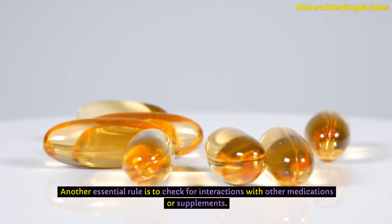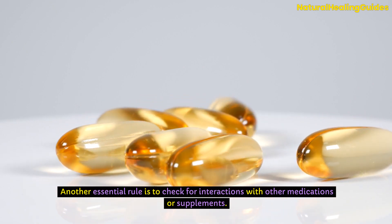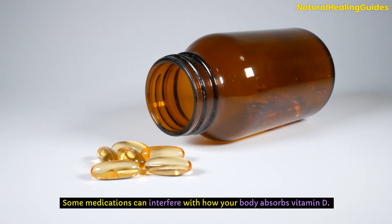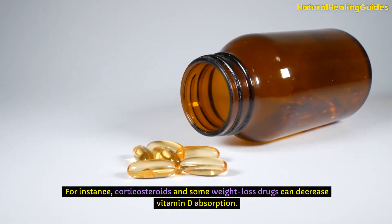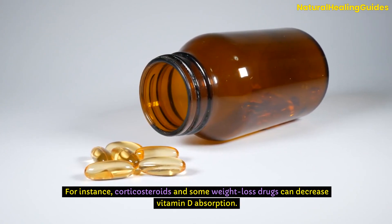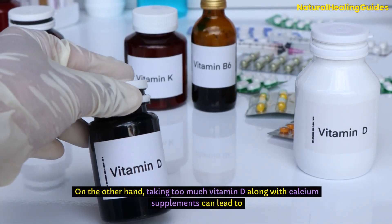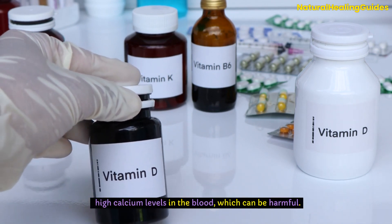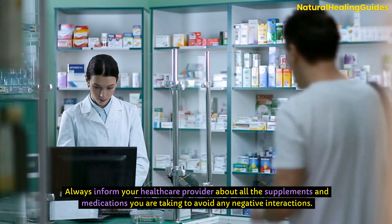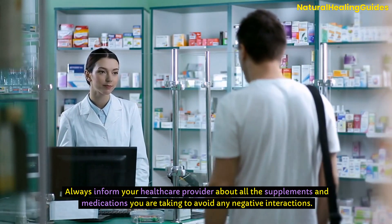Another essential rule is to check for interactions with other medications or supplements. Some medications can interfere with how your body absorbs vitamin D. For instance, corticosteroids and some weight loss drugs can decrease vitamin D absorption. On the other hand, taking too much vitamin D along with calcium supplements can lead to high calcium levels in the blood, which can be harmful. Always inform your healthcare provider about all the supplements and medications you're taking to avoid any negative interactions.